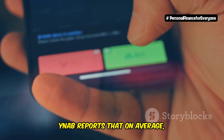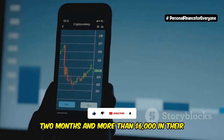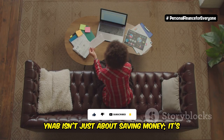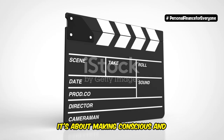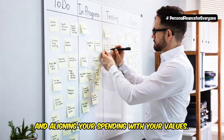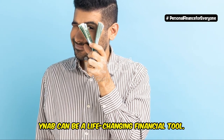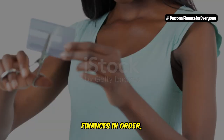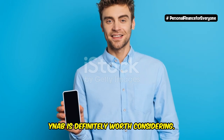In fact, YNAB reports that on average, new budgeters save $600 in their first two months and more than $6,000 in their first year. YNAB isn't just about saving money — it's about changing your relationship with money altogether. It's about making conscious and intentional decisions about your spending and aligning your spending with your values. For those willing to put in the work, YNAB can be a life-changing financial tool. If you're serious about getting your finances in order, breaking the cycle of debt, and achieving true financial freedom, YNAB is definitely worth considering.